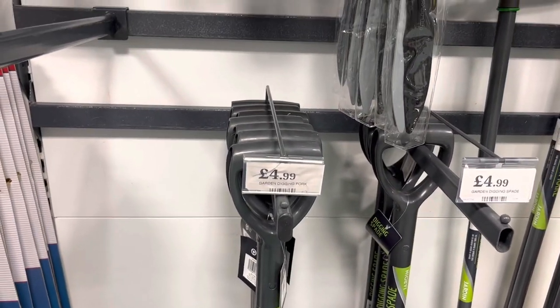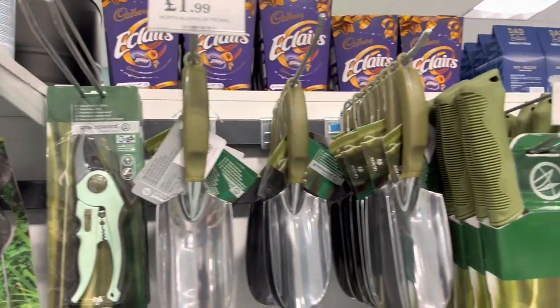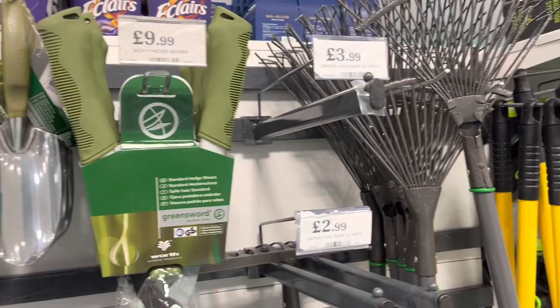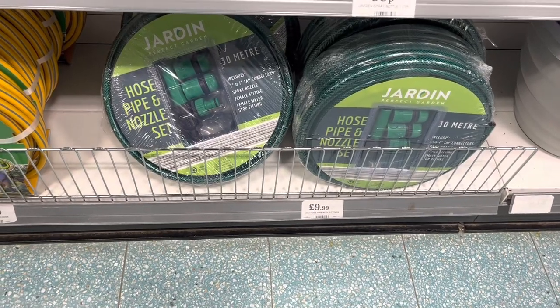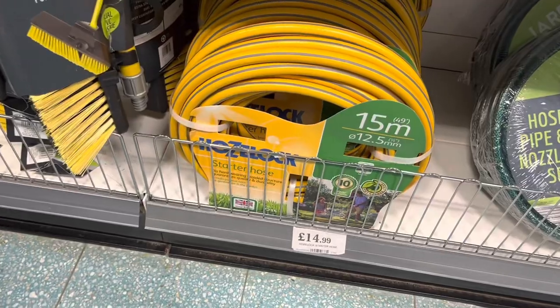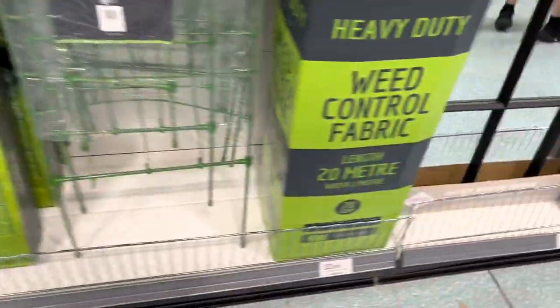We've moved over to the gardening section. We've got this gardening spade and fork for £4.99 — these will cost you loads more at B&Q. The rake is £6.99. We've got a 30-metre garden hose priced at £9.99, or a yellow one which is 15 metres long for £14.99. There's also a wide selection of garden trellises between 99p and £3.